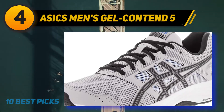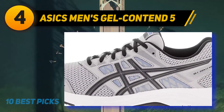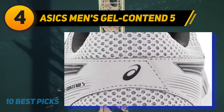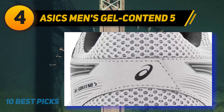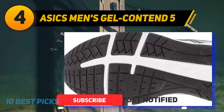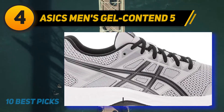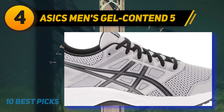Coming in at number four: ASICS Men's Gel Contend 5. Many walkers and athletes have trusted and used ASICS footwear, as their shoes are always reliable and comfortable, especially for sporty outdoor activities. If you are looking for comfortable casual sneakers for hiking, the ASICS Gel Contend models are undoubtedly an ideal option and are among the best long distance walking shoes available on the market.